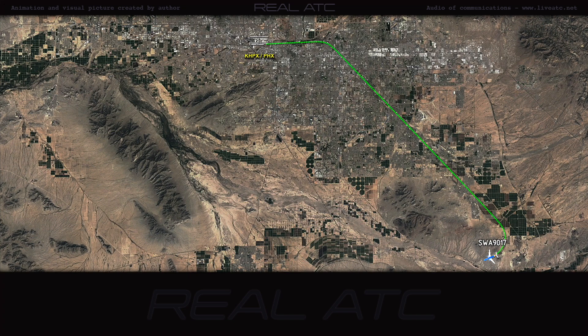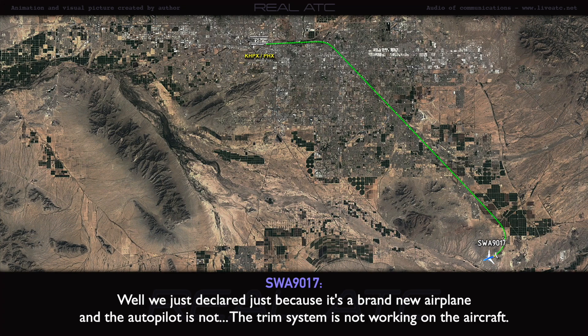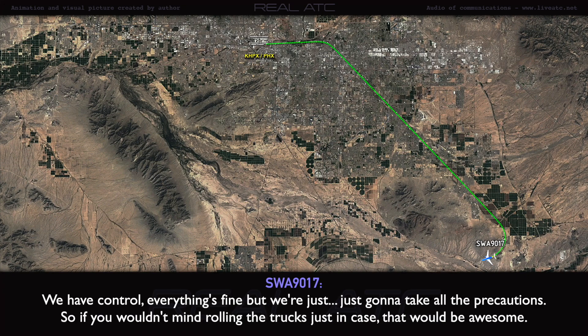Do you need any assistance? We just declared because it's a brand new airplane and the autopilot trim system is not working on the aircraft. We have control of everything. Everything is fine, but we're just going to take all precautions — we wouldn't mind rolling the trucks just in case. That would be awesome.